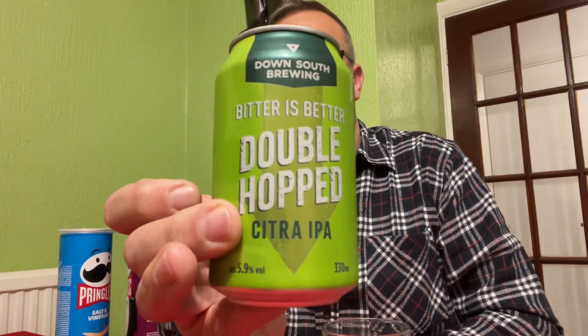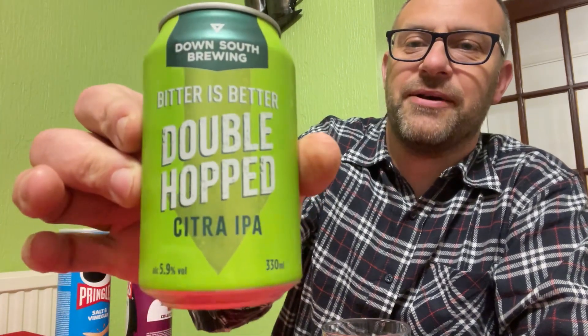And what is it? It is... Bitter is Better Double Hopped Citra IPA. 5.9%. Wow, that looks good. Down South Brewing.